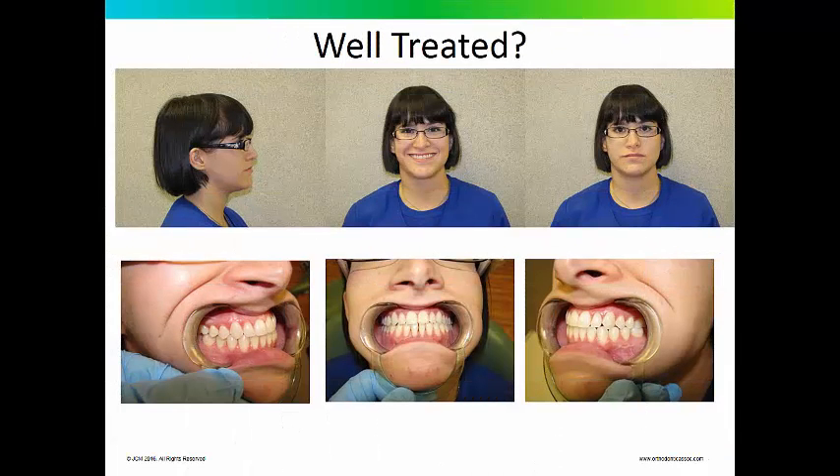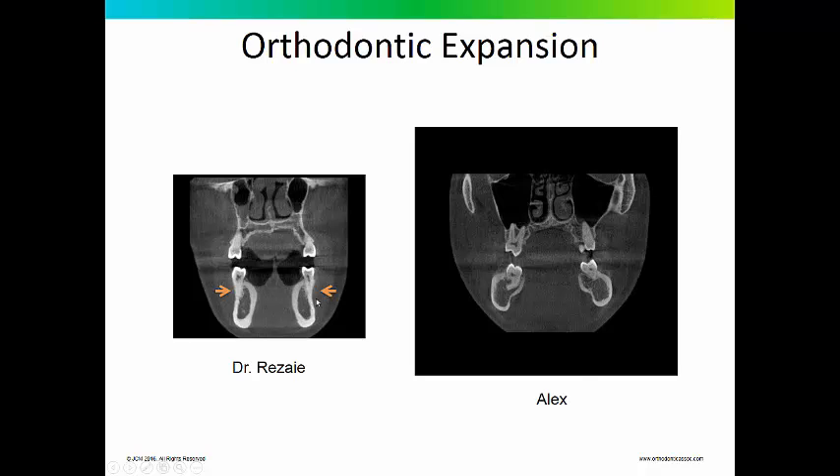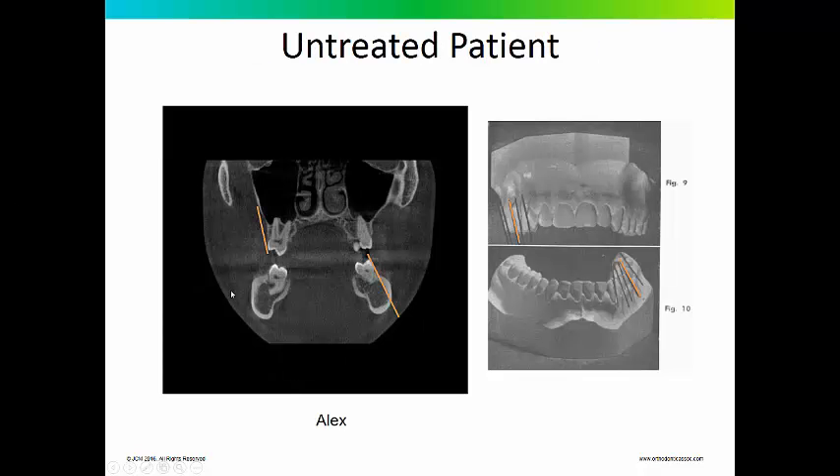This is Dr. Rizai. At the time she was a general dentist; she is now an orthodontist who practices in Kansas. She was treated in 2008 by an orthodontist in Florida who believed a wider, broader arch was more attractive, so he used arch wires to express that treatment philosophy. Certainly the clinical photos look good, but if you look at the first molars from a coronal view, you can see they are overexpanded — past the limit of the bony housing. Comparing Dr. Rizai to Alex's coronal view, Alex never had orthodontic treatment, and his molars are fairly well centered within the alveolar process, consistent with what Dr. Andrews described in 1972.